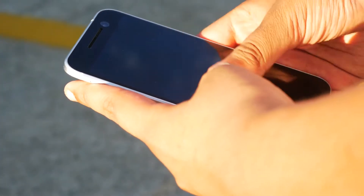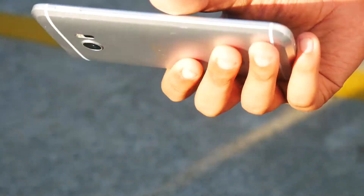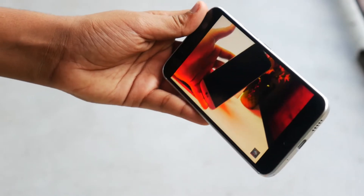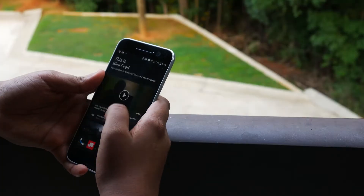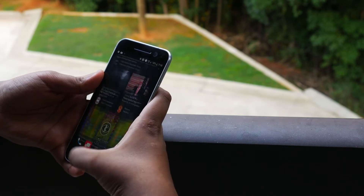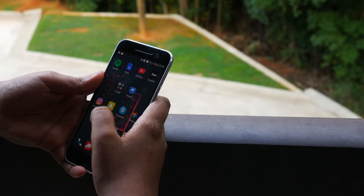For the display, HTC went with a 5.2-inch screen, which is great for one-handed use. Along with that, the display is also covered with Gorilla Glass 3 to reduce drops and scratches. It's sharp, great for playing games and watching movies. It is an LCD — more specifically, it's Super LCD 5. Due to it being an LCD, you won't get deep blacks; however, the colors seem fairly good for daily use.